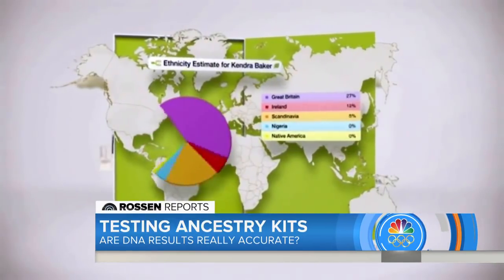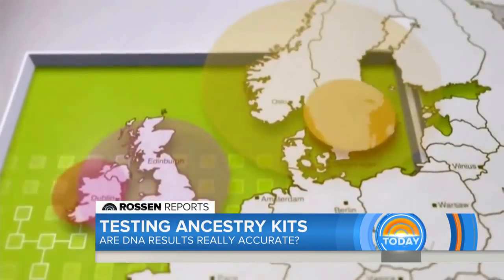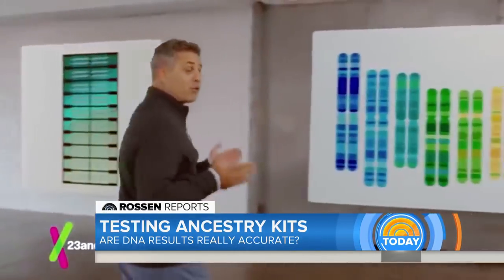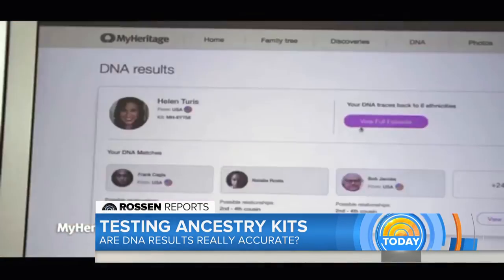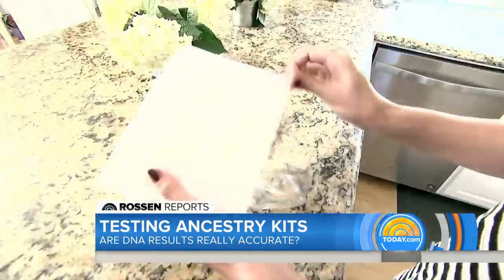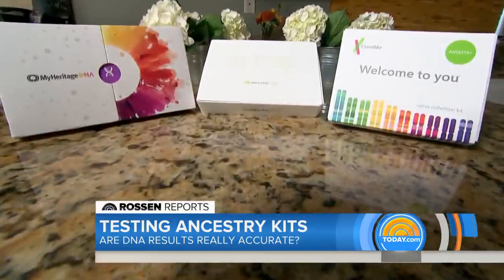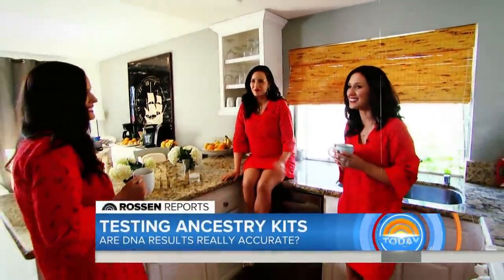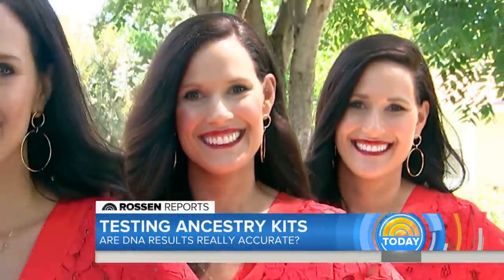A simple test will tell you your ethnic origins — the claims are bold. You'll learn about your ancestry through your 23 pairs of chromosomes, unlock your family history, trace your roots — all from a do-it-yourself kit that gets sent right to your home. To see if they work, we're trying them out using identical triplets from California.